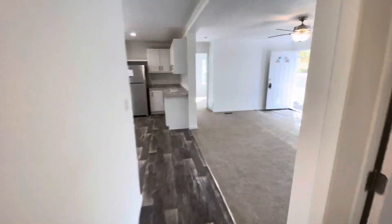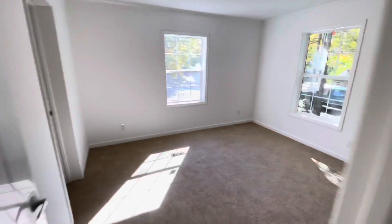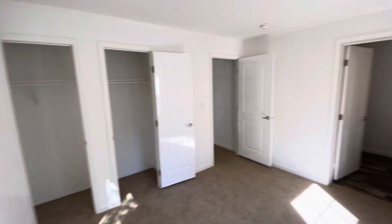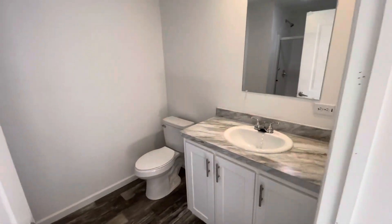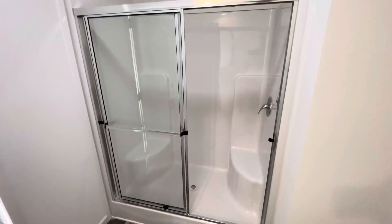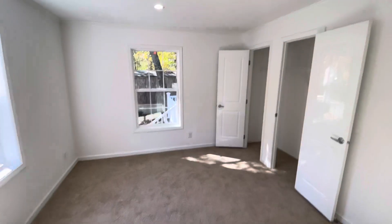On the other side of the house you have your master bedroom and ensuite, with two windows and a really nice sized closet. The ensuite features a large single vanity and a stand-up shower with two bench seats. This home is for sale for $119,900, and the address is 7804.